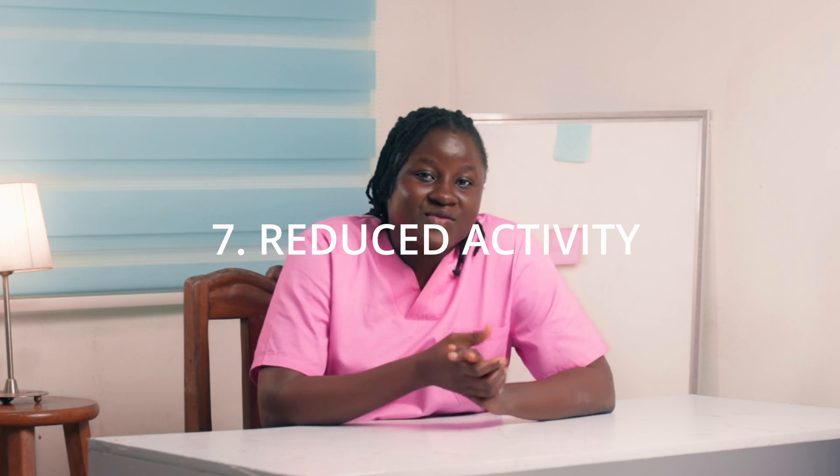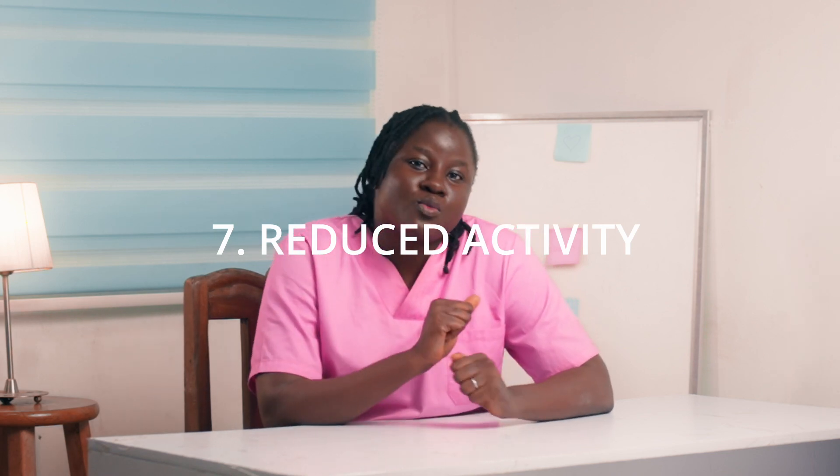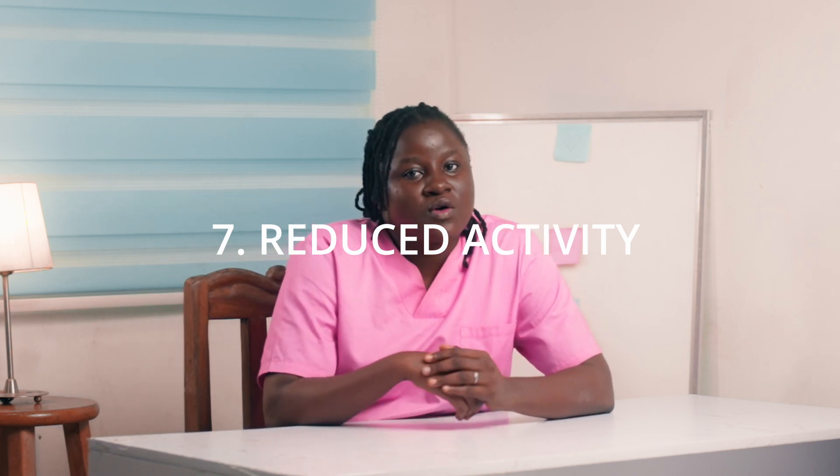The last but not the least — talking about the limbs — if you realize reduced activity, a baby is not playing as much, a baby is not moving as much, it may be a cause for concern.